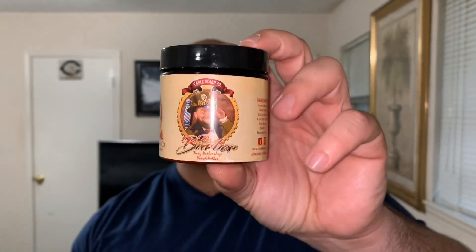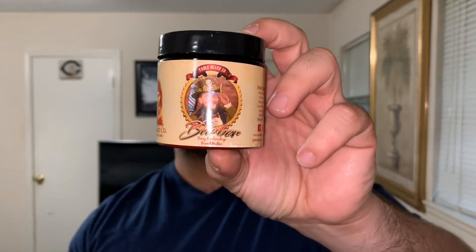Today we're going to be talking about a brand new product from Fable Beard Co., and that is their beard butter. First things first, I do have it in the barber scent, which is a new scent that he came out with alongside one of our bearded brothers, Dave Motivation. We'll talk about that scent and the consistency and what I like about this butter.